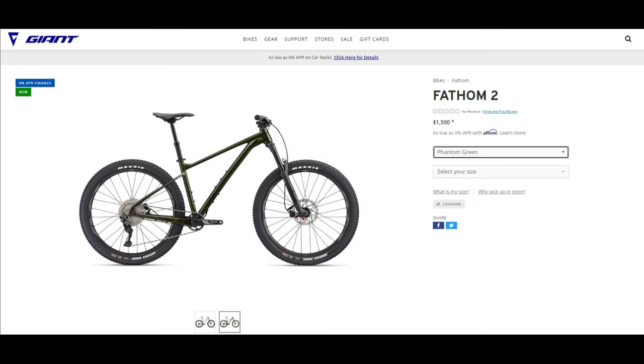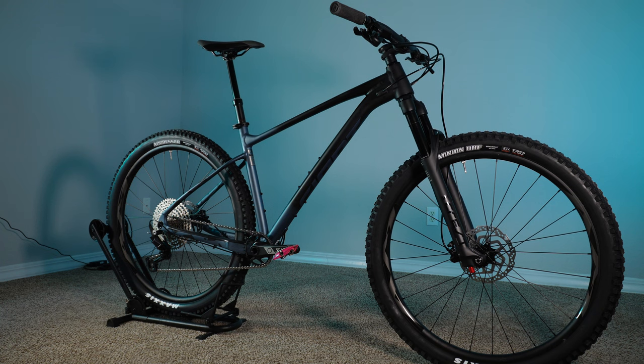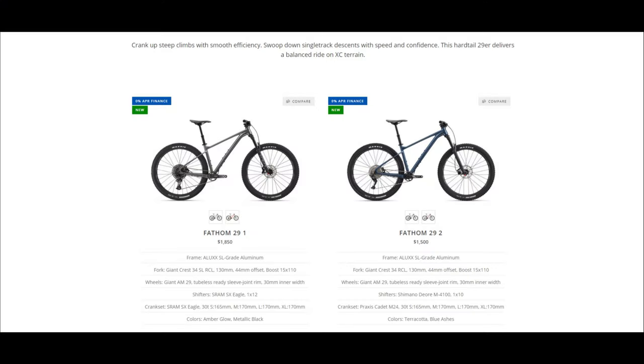You can get the Fathom in either 27.5-inch wheels or 29-inch wheels like this bike here, and they also offer a higher spec build for $1,850 called the Giant Fathom One. In my humble opinion, I think this model is the better value of the two.